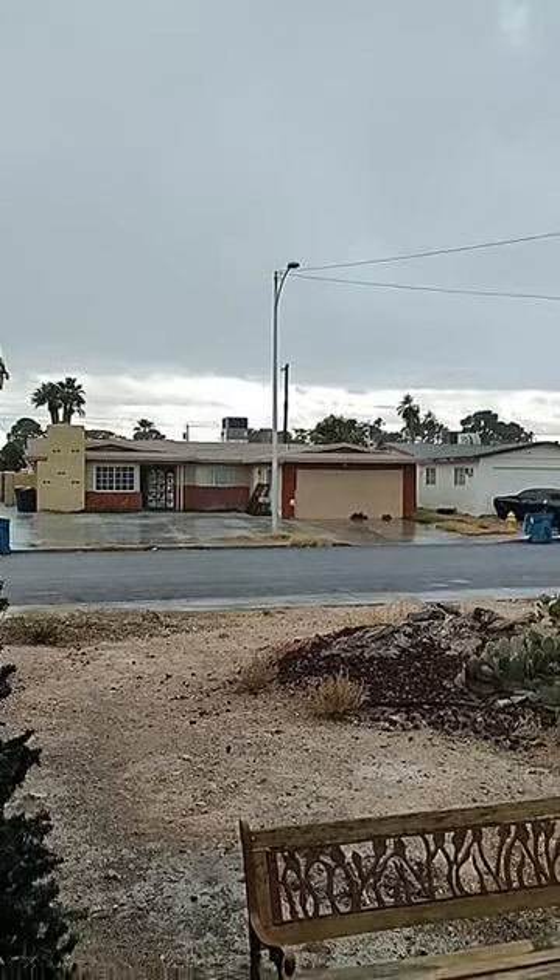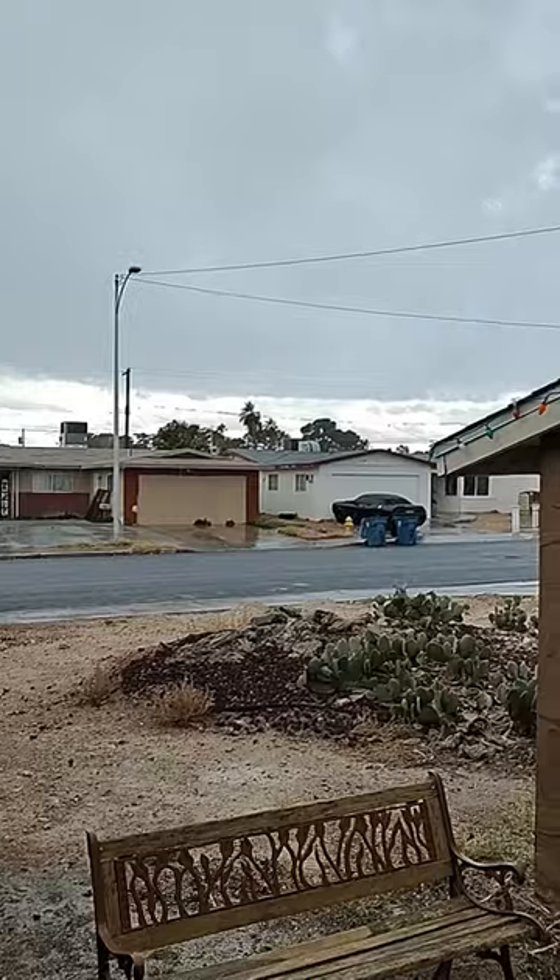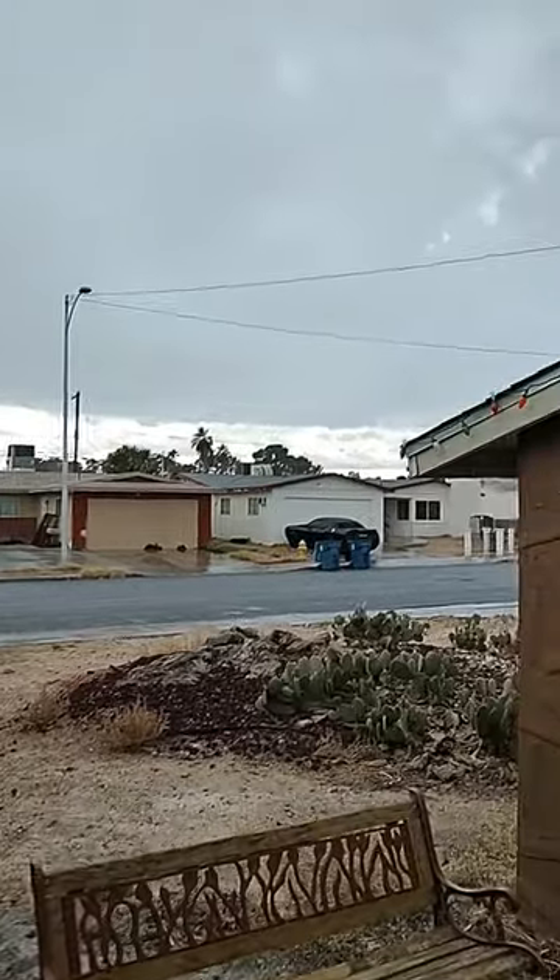Dark sky getting some rain — you can hear it, can't really see it.